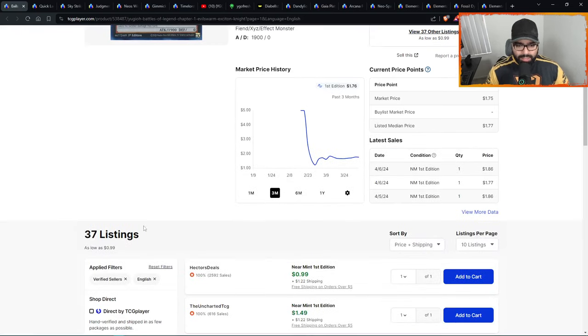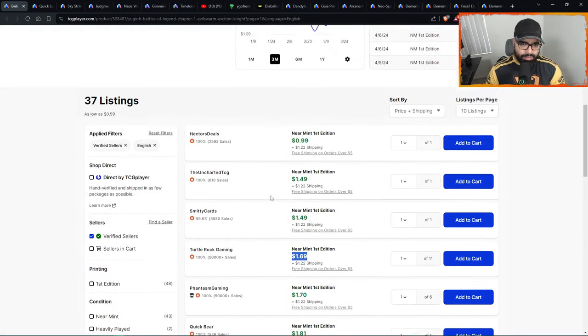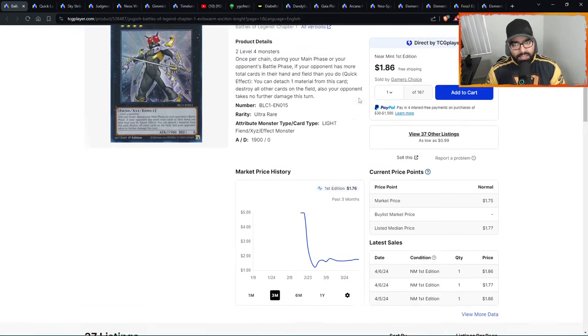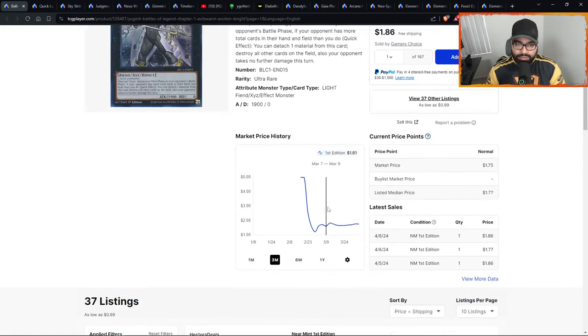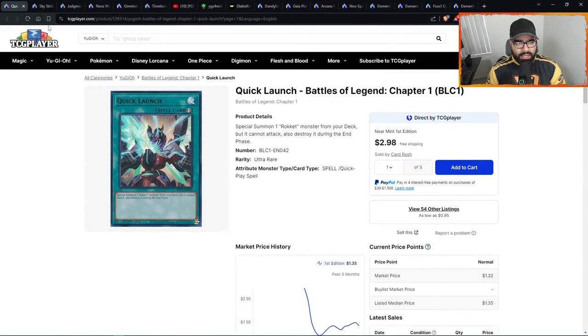This card is going to be a five-dollar ultra rare if it doesn't get reprinted or hit on the ban list. You want to come in and take advantage of a possible 2.5 to 3x on this card. There's no way I see this card not being five dollars down the line — it's used by many decks, it's a generic rank four broken effect. Take advantage of these walls under two dollars before eventually this card reaches five.